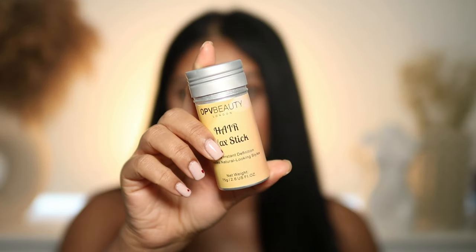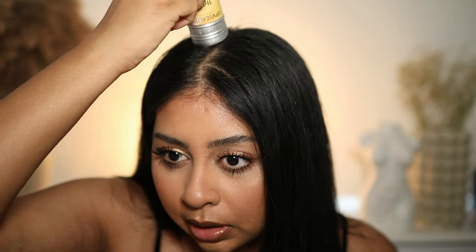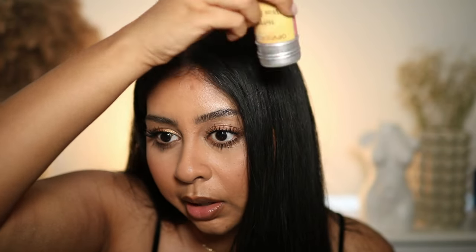On to hair — I've been reaching for this a lot: the OPV Beauty hair wax stick. I don't use this for a slick ponytail because I don't think it holds enough for that, but I love it for flyaways. I just run it over those little flyaways on my head and it keeps them down. Even when my hair is sticking straight up, this tames it without making my hair greasy — it brushes out well and looks slick.